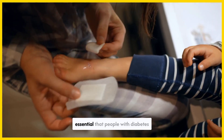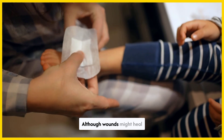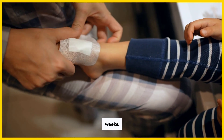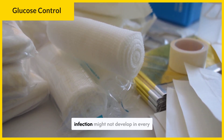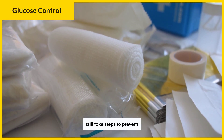It is essential that people with diabetes carefully monitor their wounds. Although wounds might heal slowly, it is not normal for them to remain open for several weeks. Equally, they should not spread, ooze, or become extremely painful. An infection might not develop in every ulcer or wound, but people should still take steps to prevent infection.